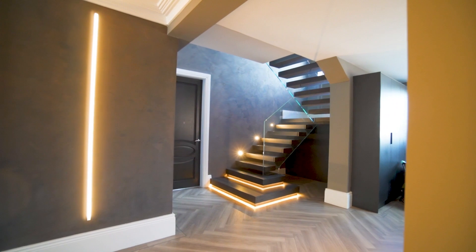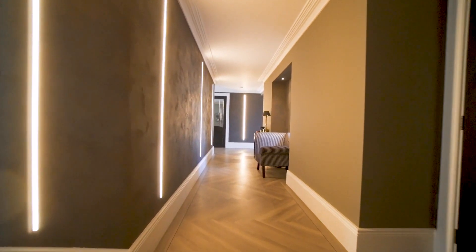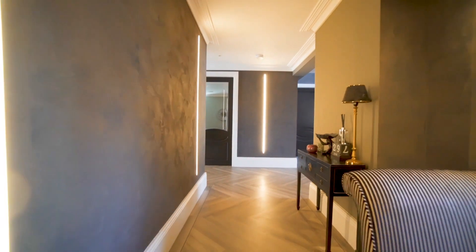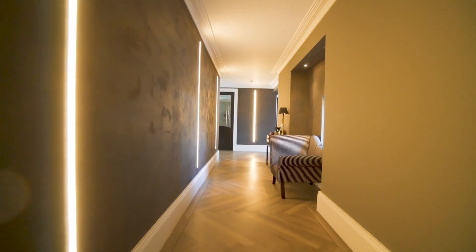As soon as you step into this home, you appreciate the quality within. You've got Venetian plastered walls, recessed strip lighting, oversized skirting, detailed cornicing — blending classic with contemporary — and just the sheer size of these hallways. It's absolutely first class.